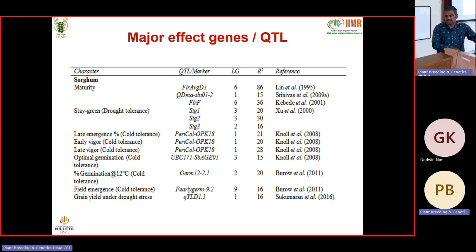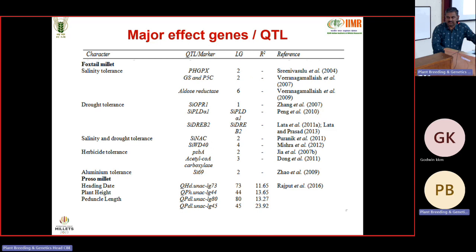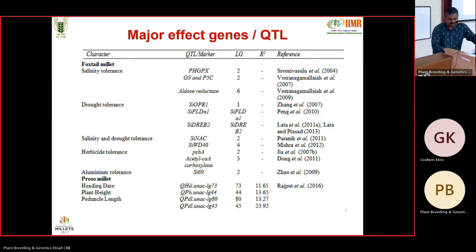Some major effect genes reported in millets include traits like maturity, stay-green, late emergence, cold tolerance, grain yield under cold and drought stress. QTLs have been identified providing substantial phenotypic variance, all more than 10%, which can be effectively utilized. In pearl millet, most QTLs are associated with drought and grain yield. In foxtail millet, QTLs have been identified for salinity, drought, herbicide tolerance, and aluminium tolerance. In proso millet, QTLs have been identified for heading date and yield components.